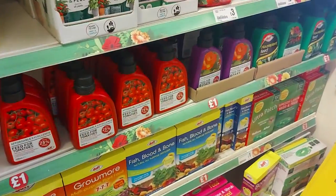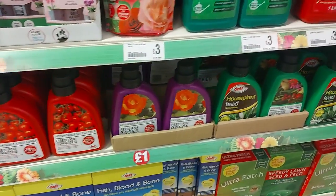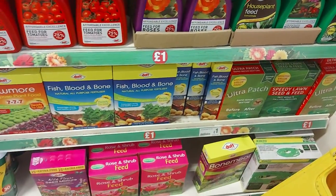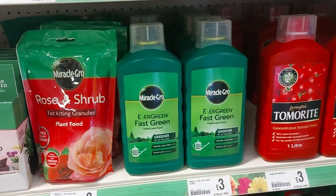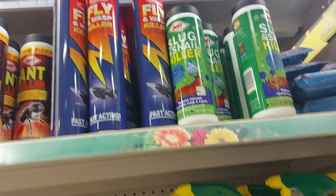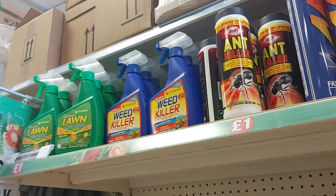There's feed for tomatoes, roses, and house plants — all the bits and bobs you need, and they're really not that expensive. They've even got Miracle-Gro here. And at the top there's fly spray, ant killer, and weed killer — the 'kill the weeds, not the lawns' kind.